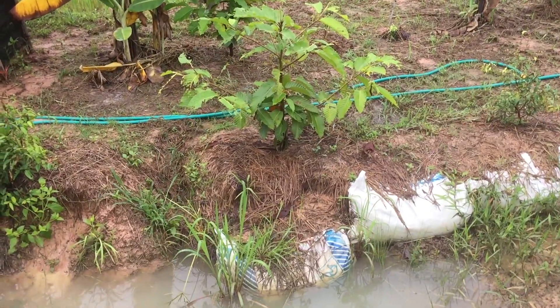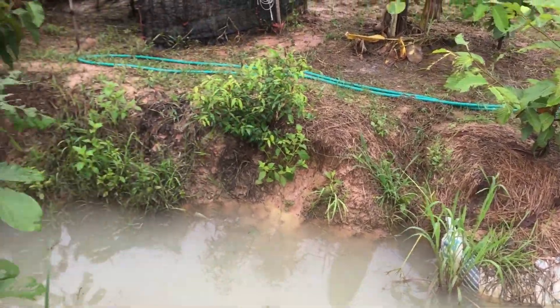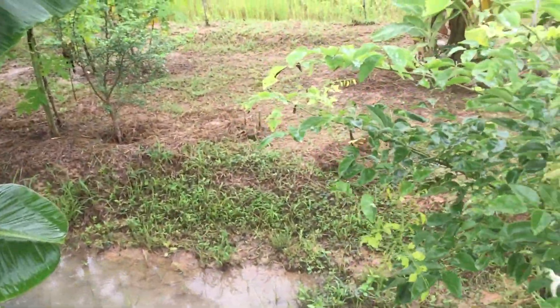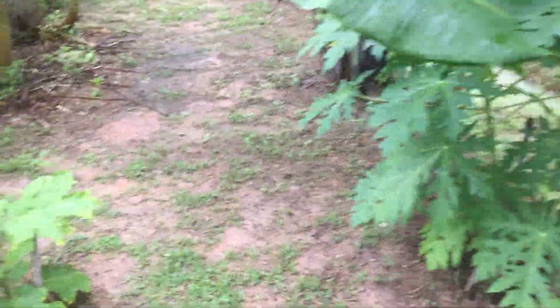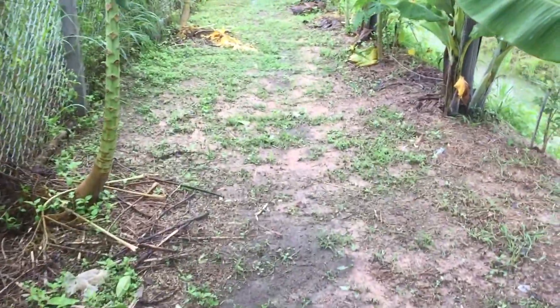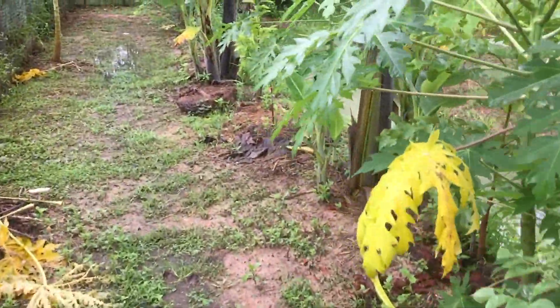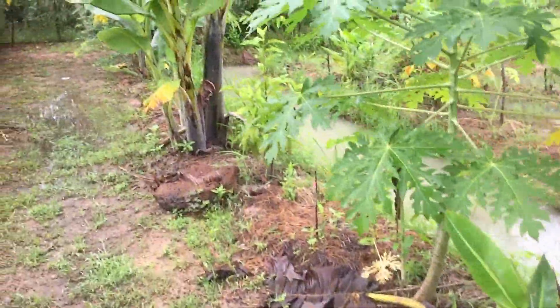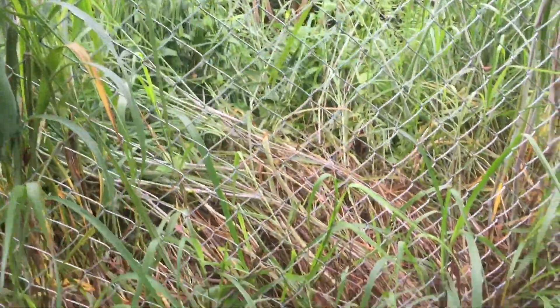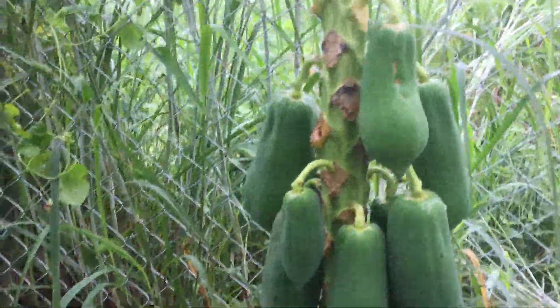That bag has slipped over a bit, I think. There's been a lot of rain — well over 48 hours of rain, which I've previously said is a bloody rarity for this neck of the woods. A few papayas on there.